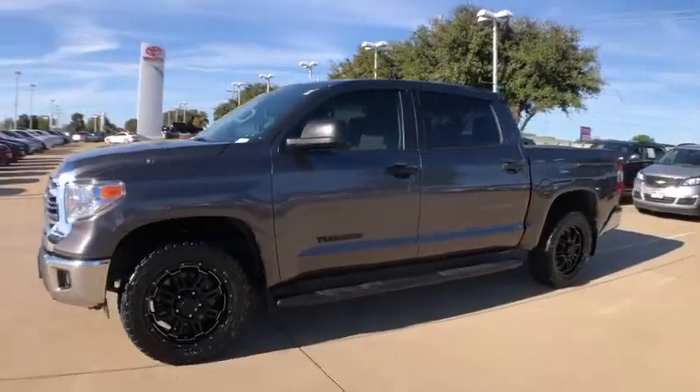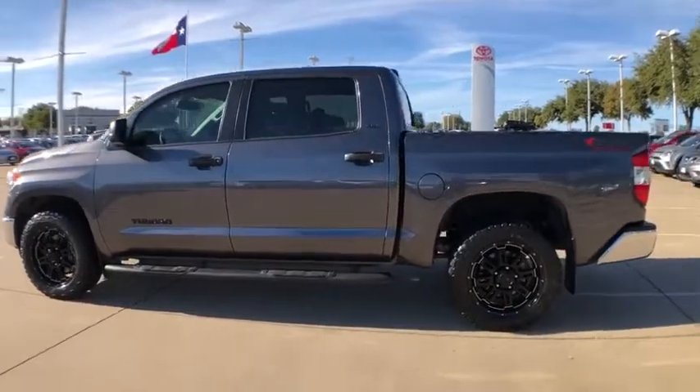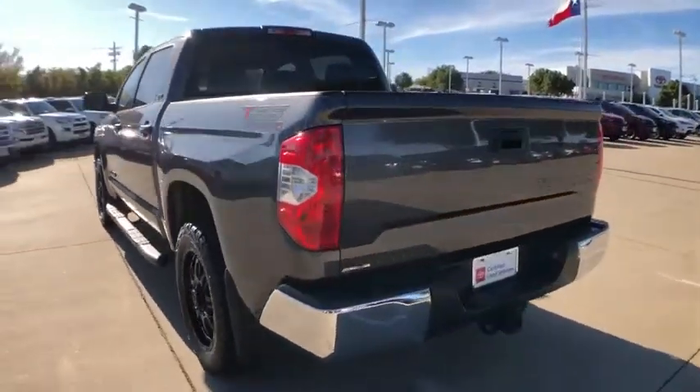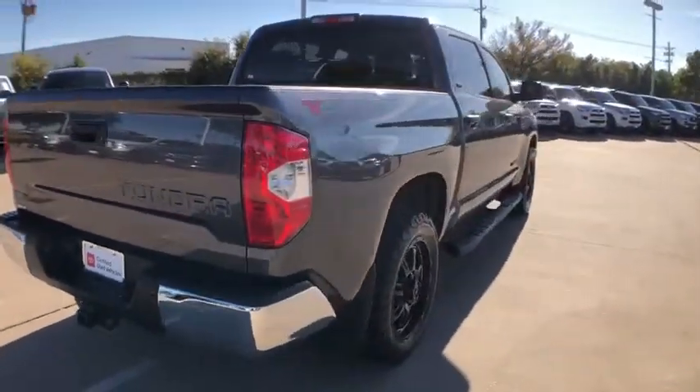Looking for the right vehicle? Check out the 2017 Toyota Tundra. The Tundra has a number of unique features useful for those using it as a work truck, including extra-large door handles, a deck rail system, and an integrated tow hitch.